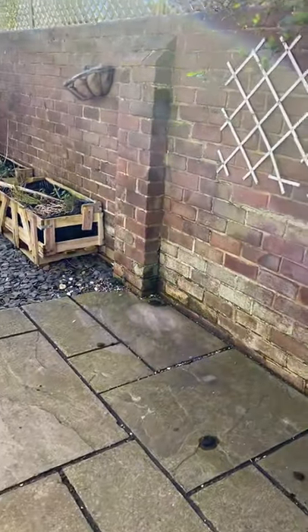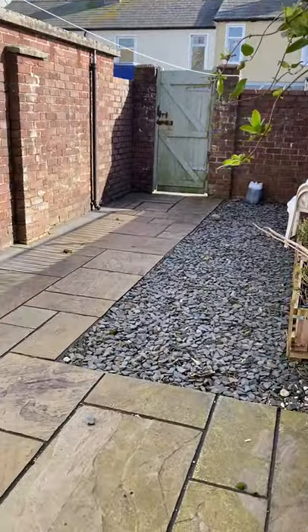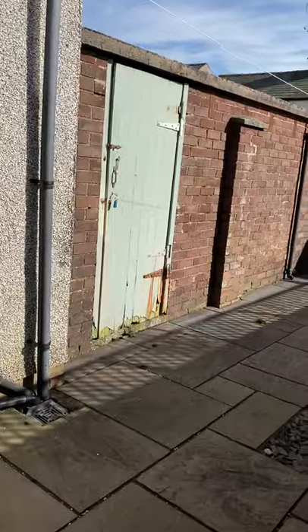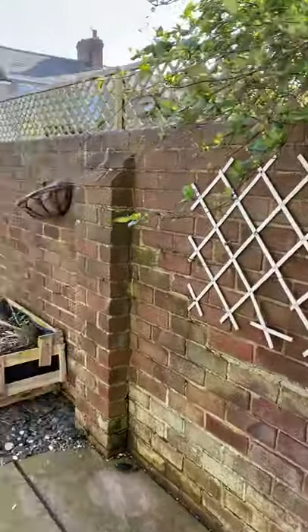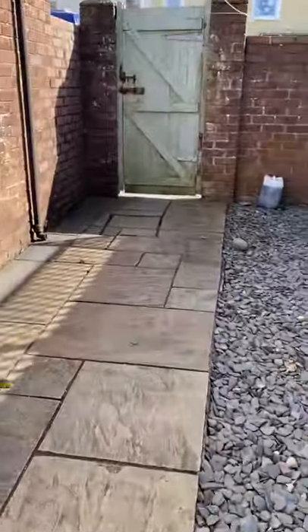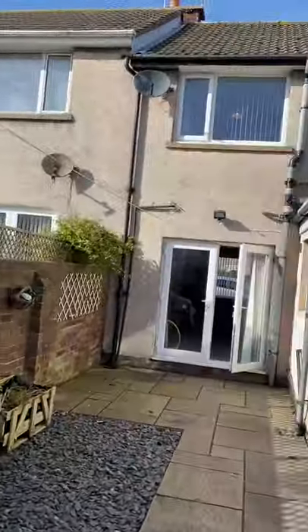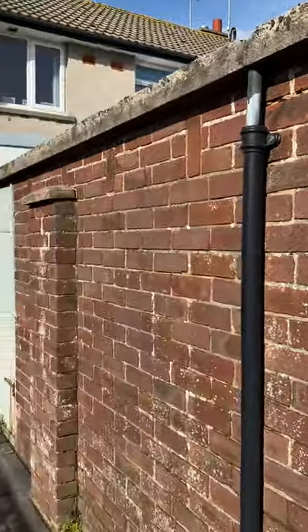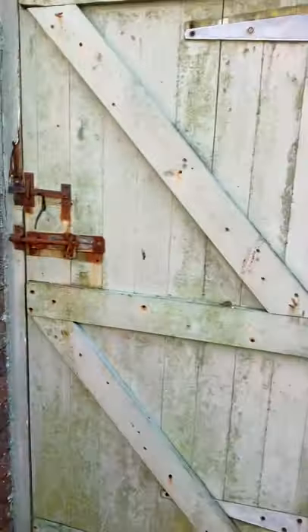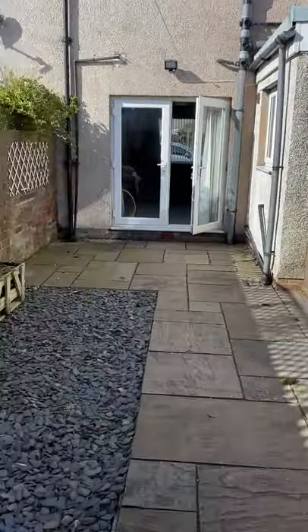It's a beautiful day today on Walney. There's ample space out here for some garden furniture. You can see the rear of the house and this extension here is the single garage. The gate here leads out onto the back street where you would put your bins out for collection.